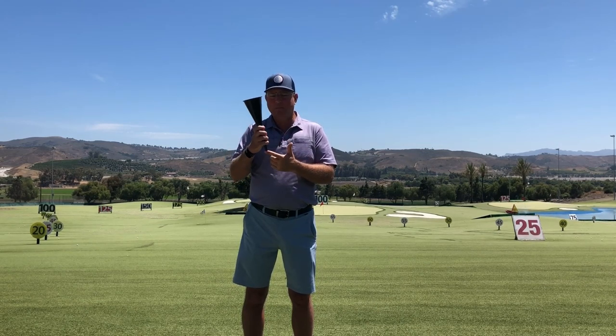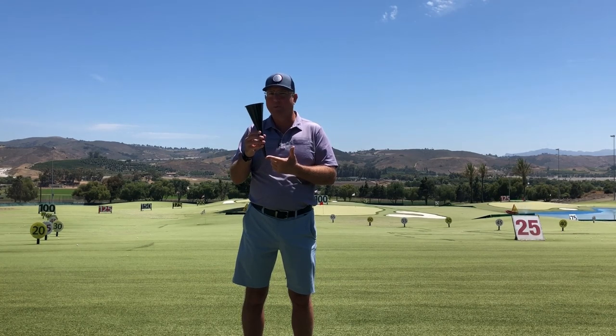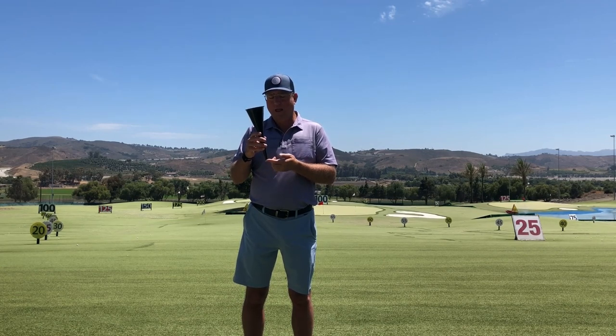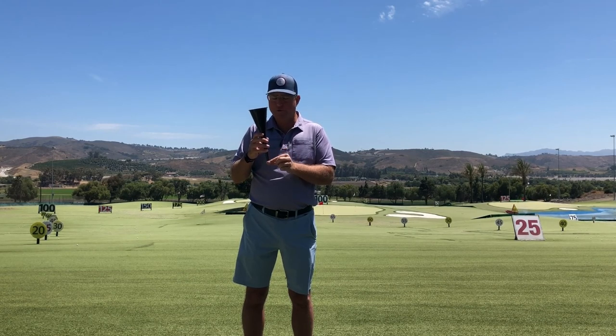By the time you get to the bottom of the funnel, there's not a lot of room for any variety anymore — just a very slight amount. You still have outside-in faders like Jack Nicklaus, Dustin Johnson, and Brooks Koepka, and you've got inside-out drawers like Tom Kite. But down at the bottom, this is where you're running into the laws of physics. At the collision, you just can't fool physics. Impact has got to be really good, and as you go through the impact zone, there's not a lot of leeway anymore.